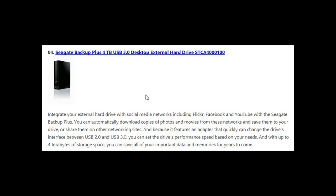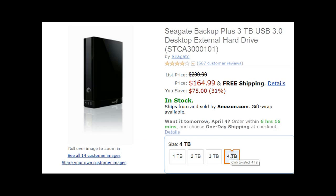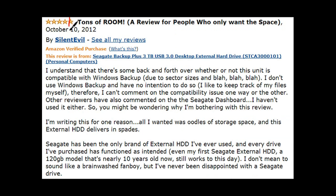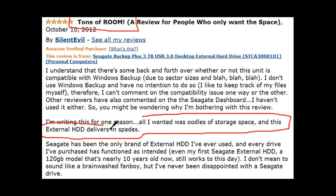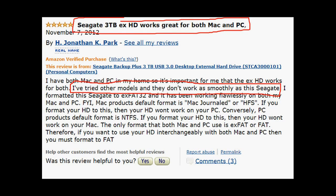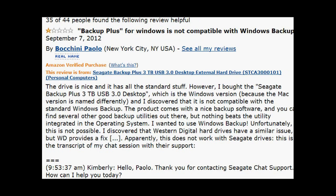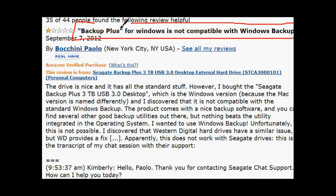Number four is the Seagate Backup Plus 4 terabyte USB 3.0 desktop external. Four terabytes will set you back $165 and the 1 terabyte is around $100. People love it because they need massive amounts of space. It's both Mac and PC compatible, and users are saying this Seagate external is the smoothest they've ever used. Setup is easy — it's plug-and-play and fits nicely on your workspace.